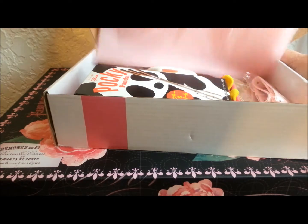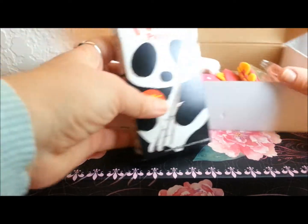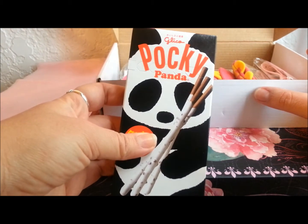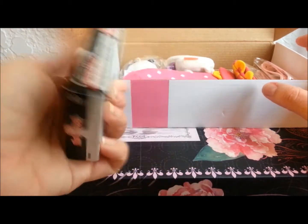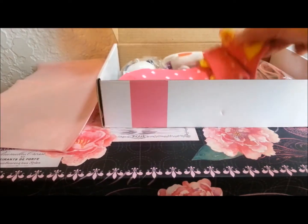I'm so excited! Oh my gosh, so the first thing I'm seeing here is this panda pocky. I love pocky and pandas — who doesn't love pandas? So that's really cute.